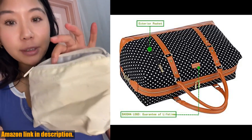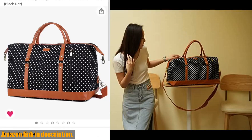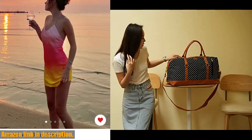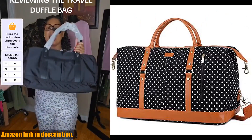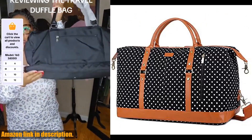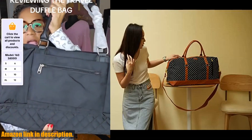The Bayotia HB14 Canvas Travel Tote Duffel Bag is the perfect companion. Don't miss out on this stylish and practical bag. You can find the link to purchase in the description below. Thanks for watching, and don't forget to subscribe for more reviews and travel tips.